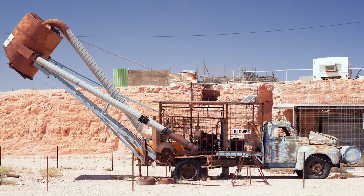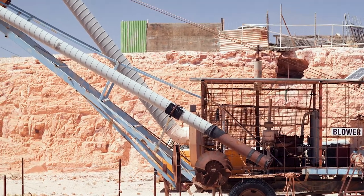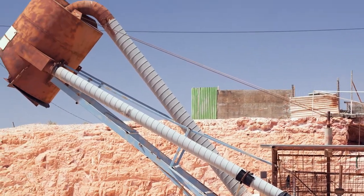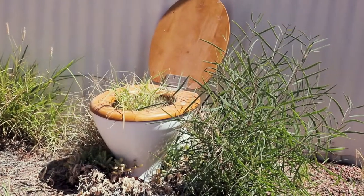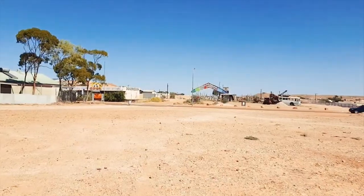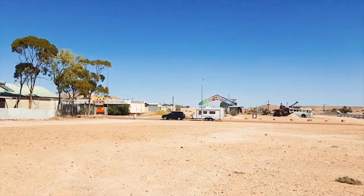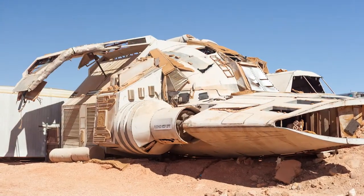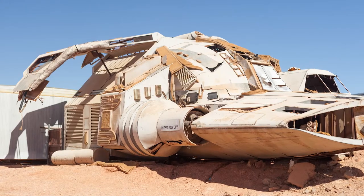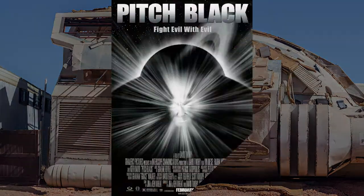A bit more about mining. This is a blower — it works as a giant vacuum cleaner that sucks up rocks from a shaft. Oh, look — a flower pot. A spaceship, actually. As I later learned, it is a spaceship, from a movie called Pitch Black.